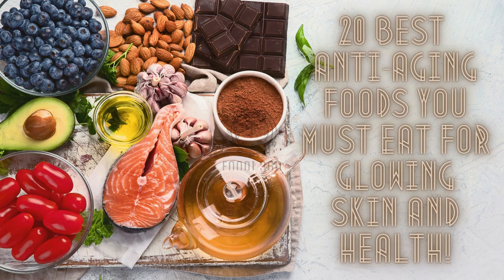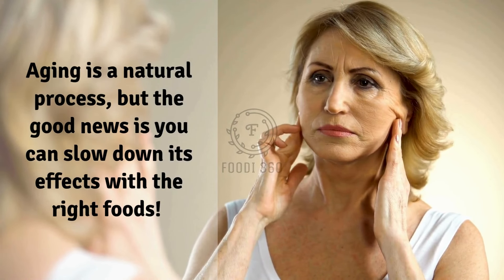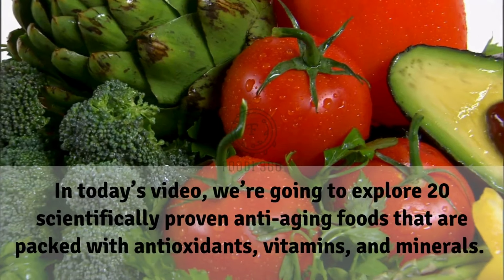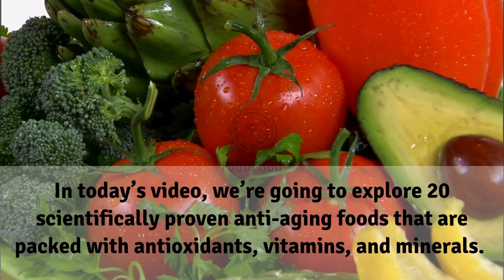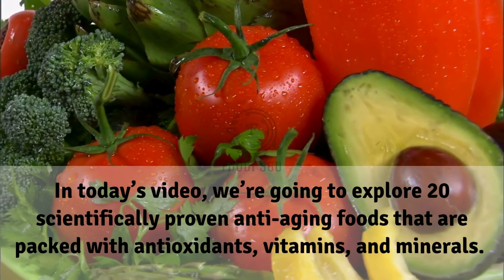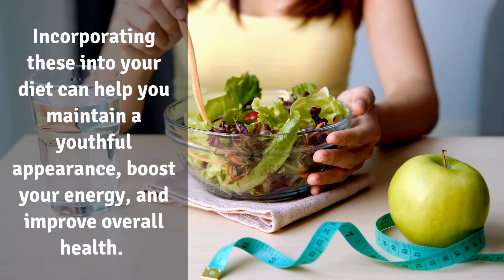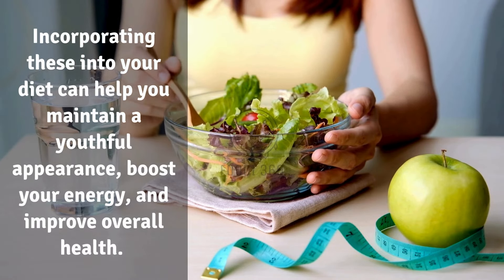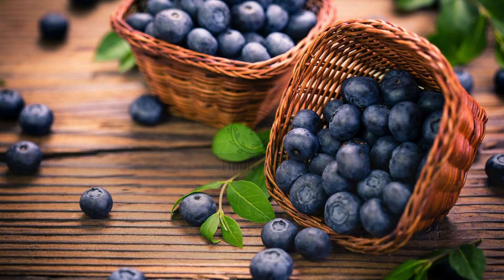20 best anti-aging foods you must eat for glowing skin and health. Aging is a natural process, but the good news is you can slow down its effects with the right foods. In today's video we're going to explore 20 scientifically proven anti-aging foods that are packed with antioxidants, vitamins and minerals. Incorporating these into your diet can help you maintain a youthful appearance, boost your energy, and improve overall health. Let's dive in.